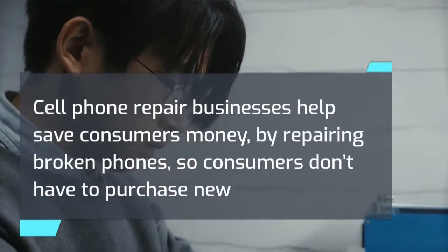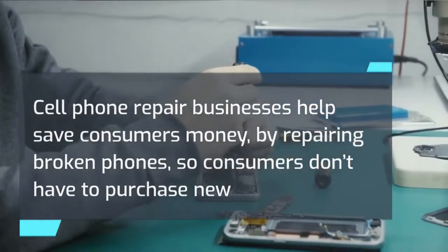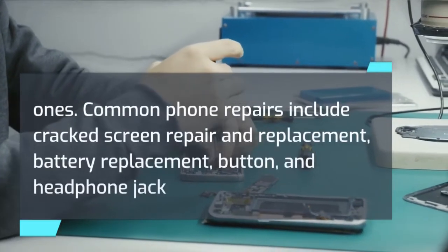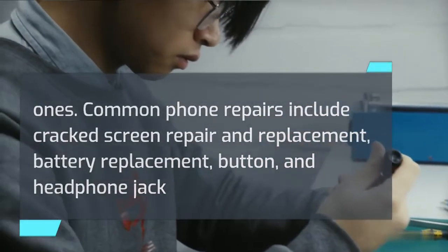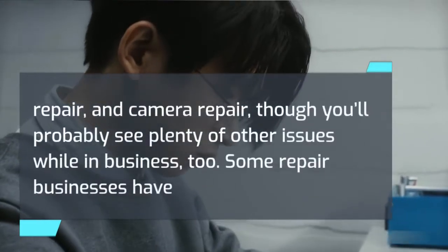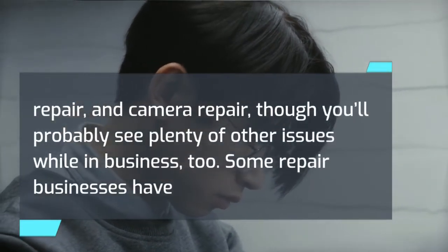Cell phone repair businesses help save consumers money by repairing broken phones, so consumers don't have to purchase new ones. Common phone repairs include cracked screen repair and replacement, battery replacement, button and headphone jack repair, and camera repair, though you'll probably see plenty of other issues while in business too.